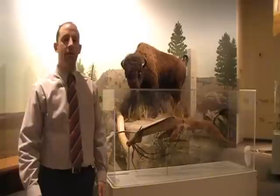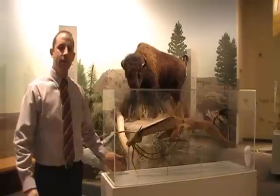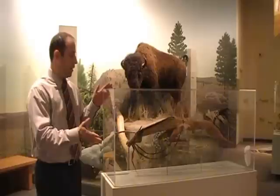Welcome to another episode of Collections Spotlight. I'm Dan Brose, Curator of Collections here at the South Dakota Cultural Heritage Center, and today we're going to be looking at the museum's most prized possession. It's our crown jewel in our collection, and it's also the State Historical Society's logo. It is our Sioux Horse Effigy Dance Stick.